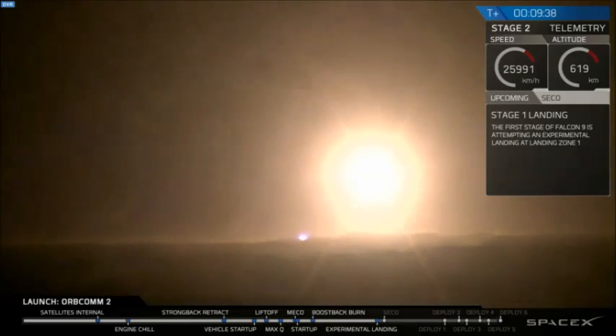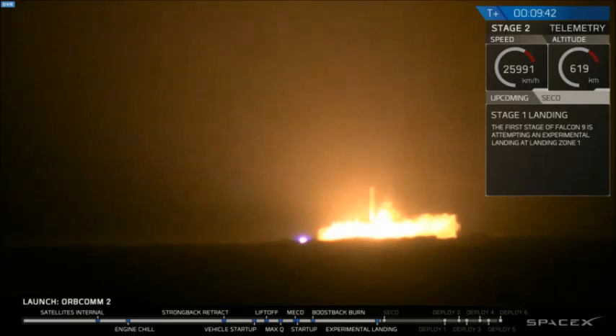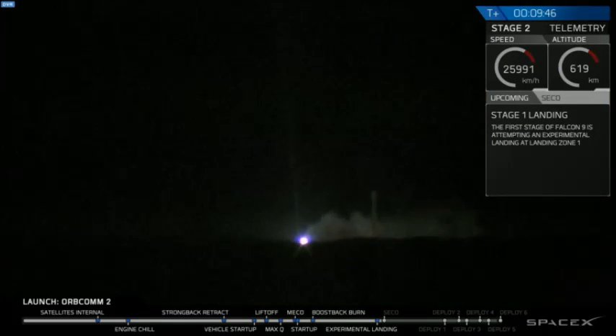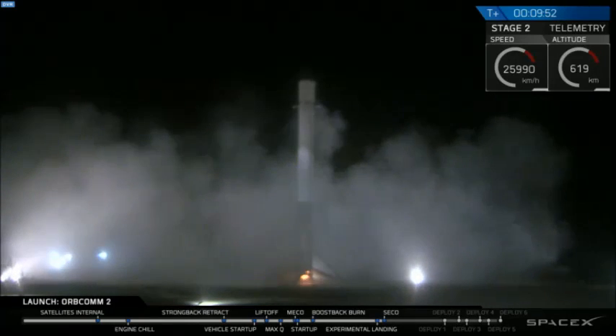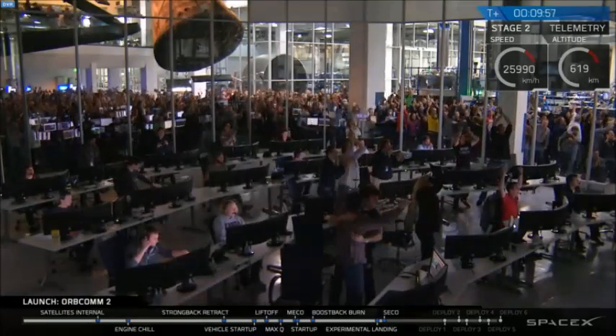Oh! Woohoo! Stage one is landing. LZ-1, the Falcon is landing. Landing operators moving to procedure 11.100 section 3 on LZ-1, beating that and recovering that. I repeat, the Falcon has landed.